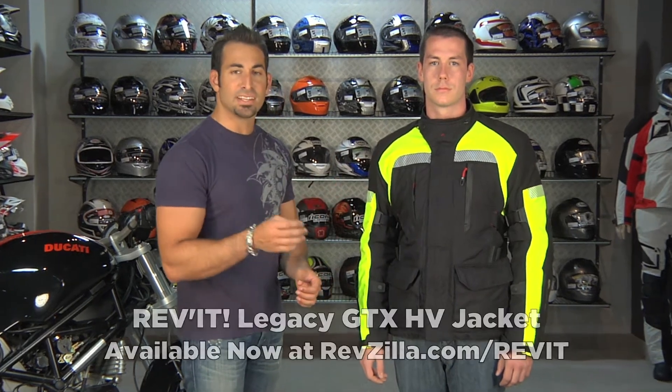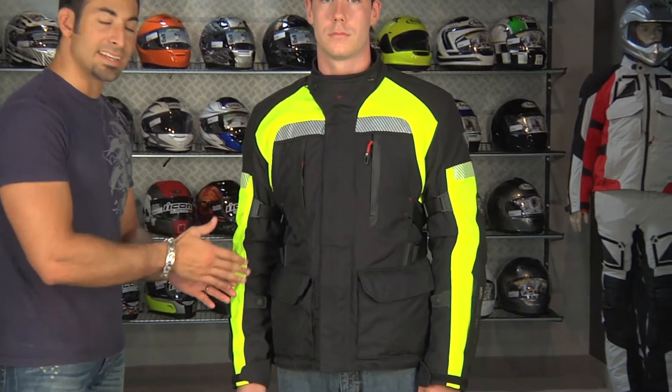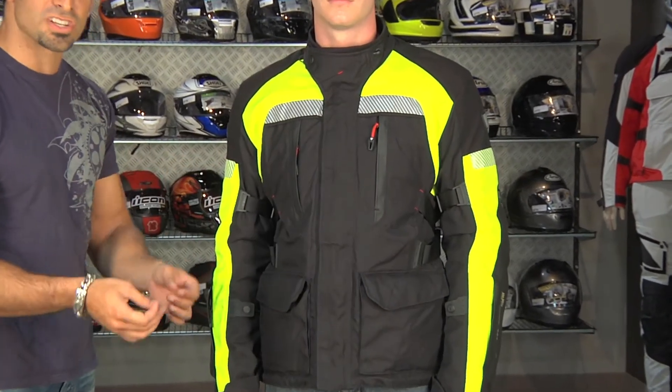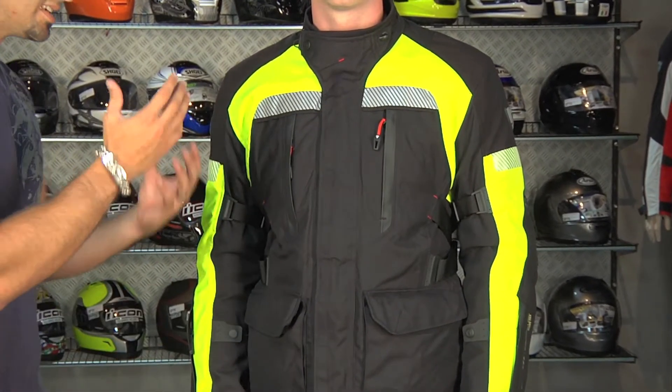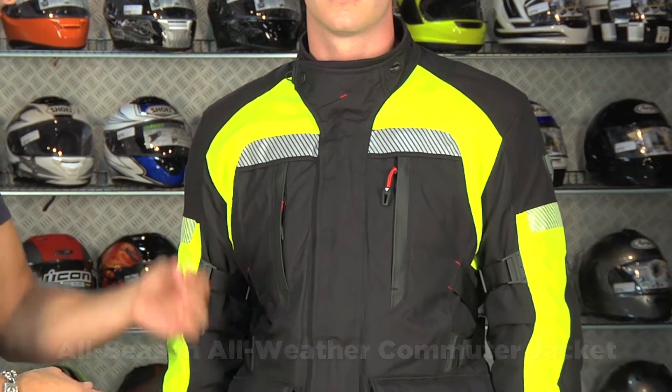This is the high-vis colorway of the very popular Legacy GTX Gore-Tex jacket from Revit. This plays as the top-end pro version of their commuter line, really geared towards changing or variable conditions that are going to see a lot of rain and precipitation.